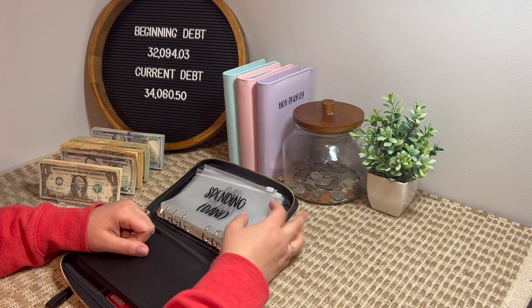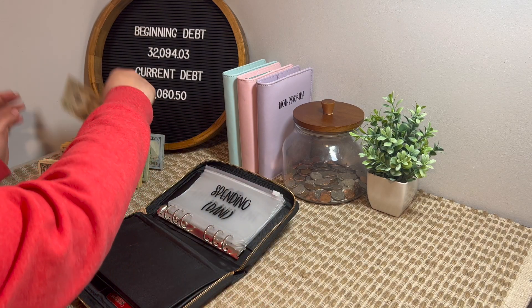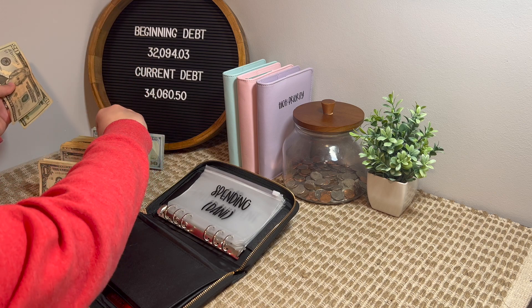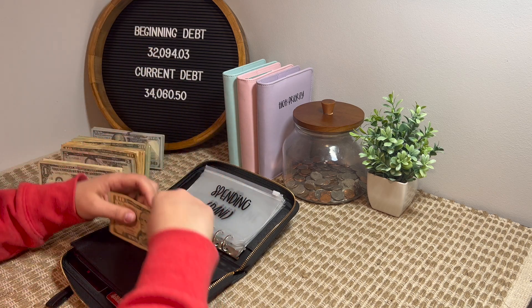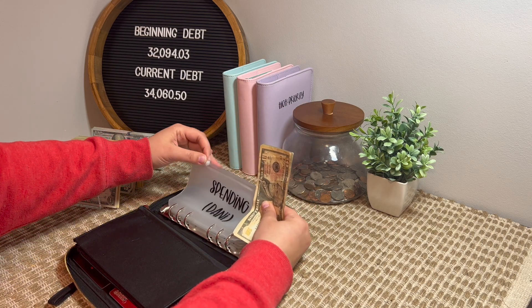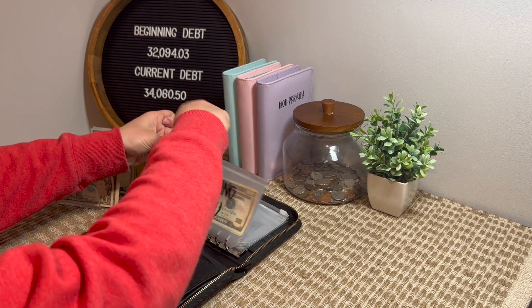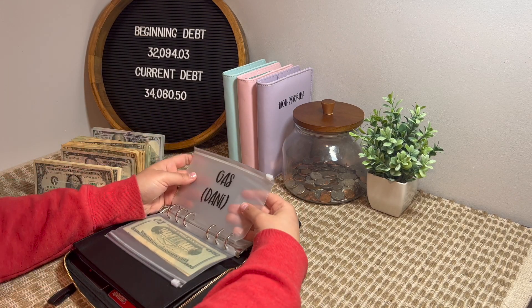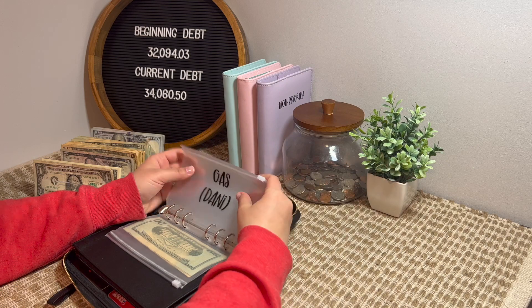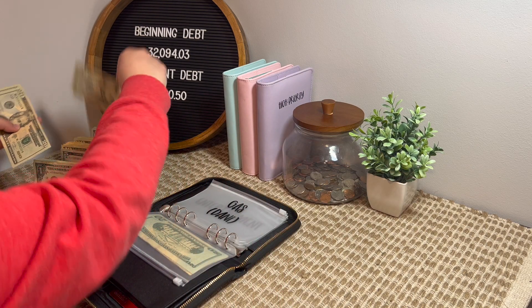Let's get started. For my spending, I get $50 each week, so $20, $40, $50 will go in my spending envelope. And for gas, I get $60 a week — $20, $40, $60 goes in the gas envelope.